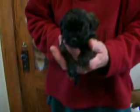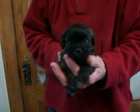M or F stands for male or female, and the number stands for who the puppy is in this litter. And here is Katelyn M2.